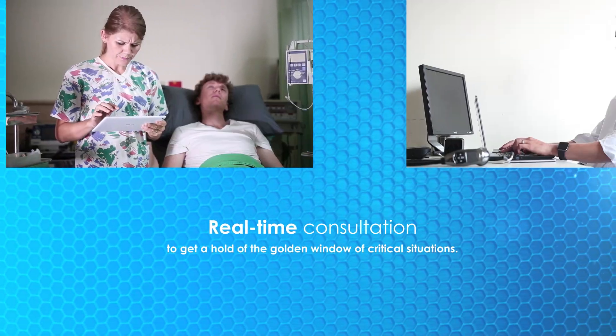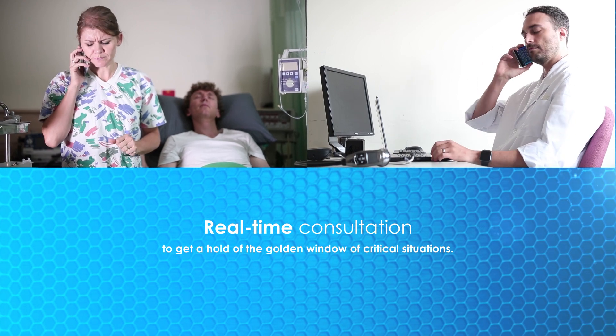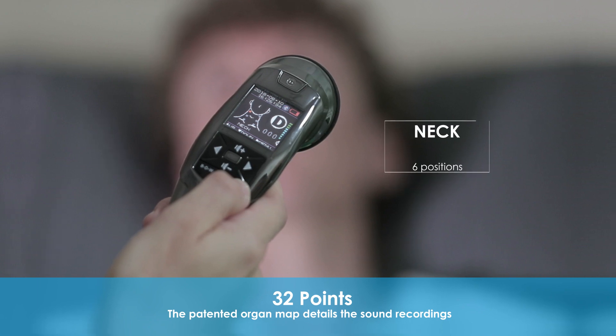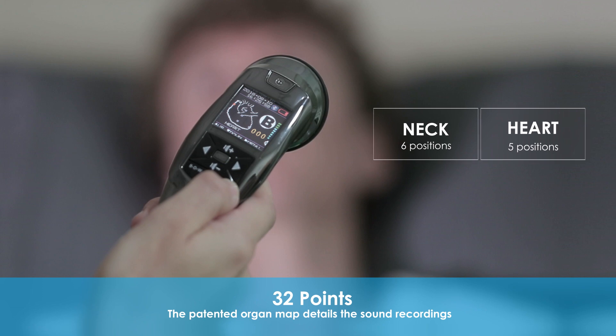Instant upload of patient data facilitates the consultation between ER nurses and physicians. The patented organ map details the sound recordings, and the organ position is simultaneously recorded during the auscultation.